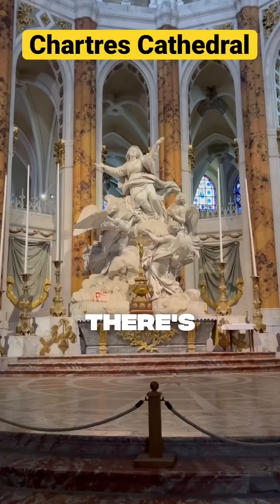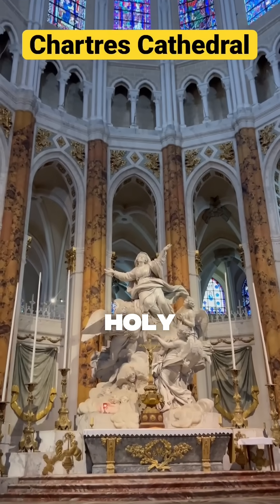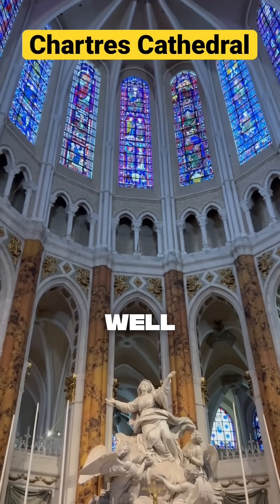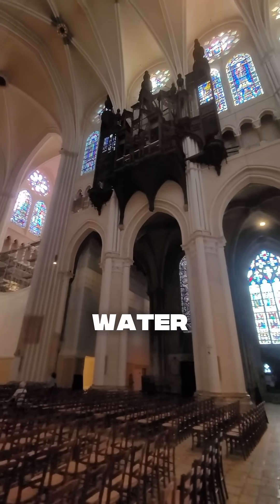Chartres Cathedral is a good example. There's a series of fault lines that intersect directly under the holy altar. There's a crypt down below the altar you can go into, and there's a well where you can see right down to the water table.